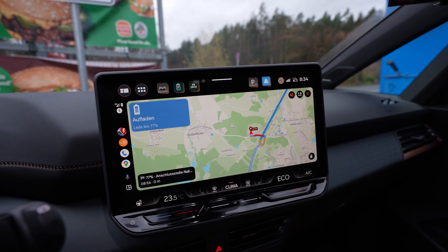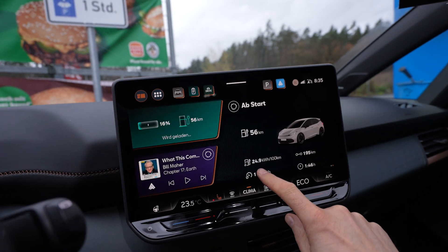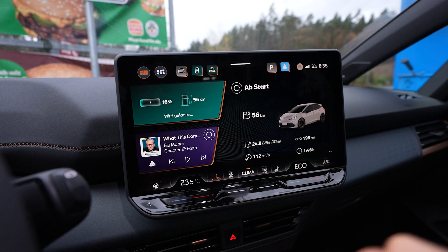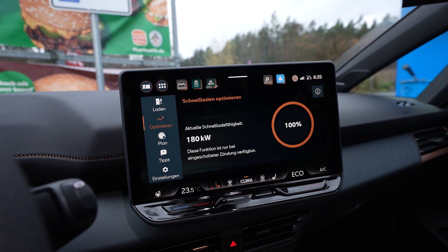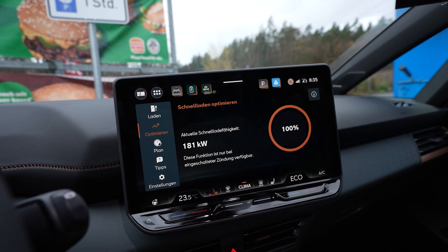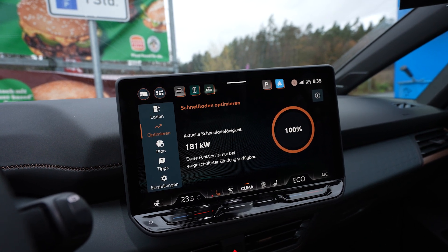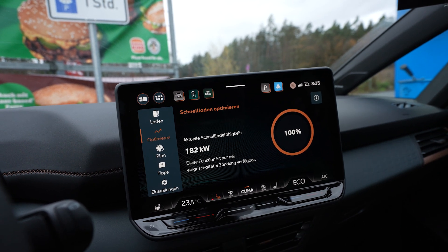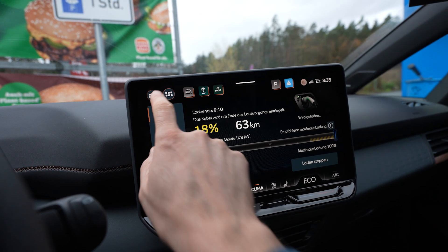I'm at the first charger and Better Route Planner tells me I should charge to 77%. Consumption for the trip: 249 Wh/km, 195 kilometers driven, average speed only 112 km/h. I arrived with 16% — battery temperature is perfect since I preheated the battery. I hit 181 kilowatts, which is the charging curve of the ID.4 GTX, not the ID.4 Pro that the Cupra Tavaskan had. Same as the ID.3 GTX, which makes sense.